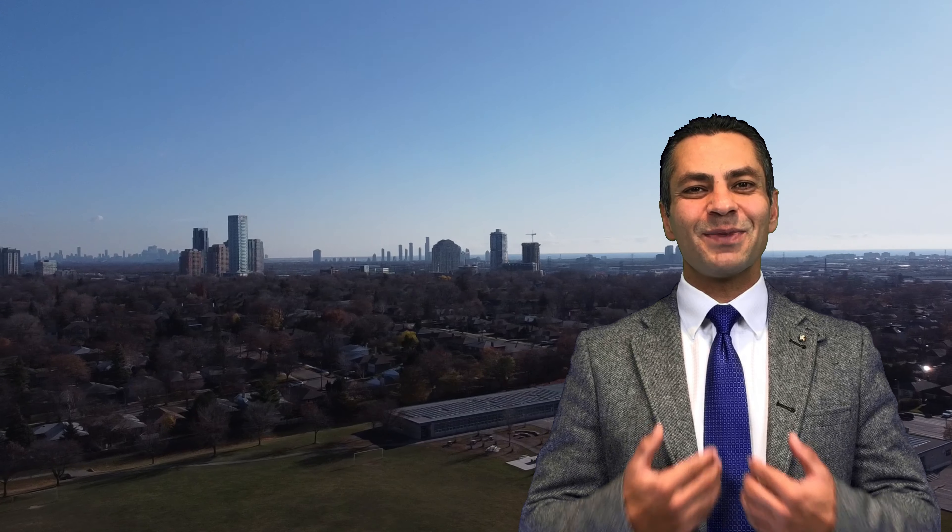The condo that you see behind me is a brand new pre-construction assignment sale. The address will be 10 Gibbs Road in Etobicoke. It is located on Highway 427 and Valhalla Inn, 15 minutes away from downtown Toronto.